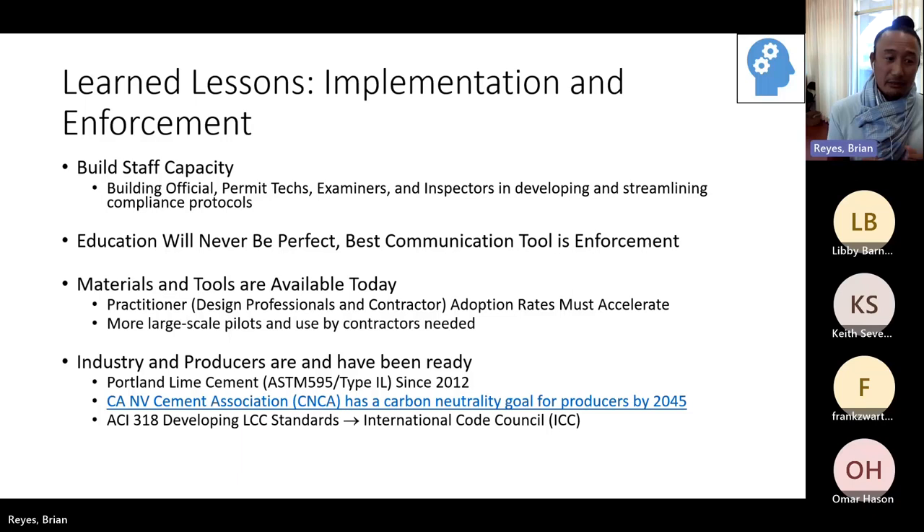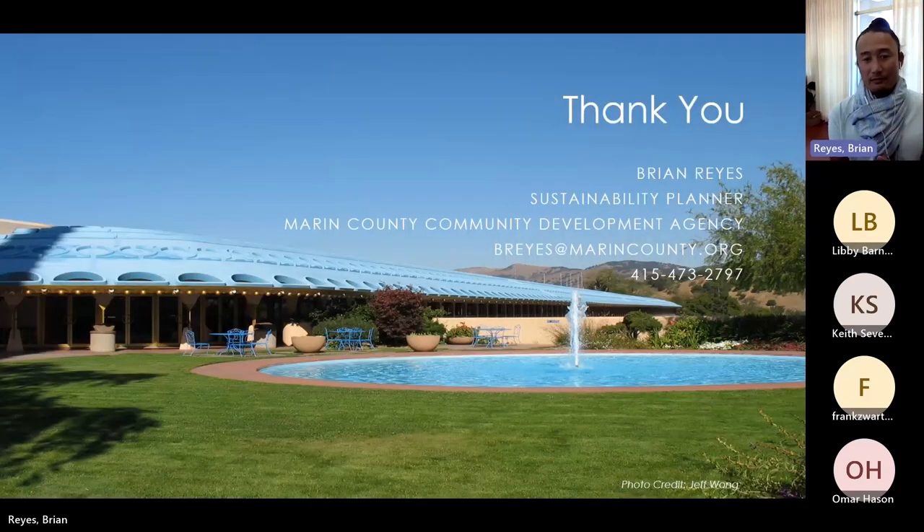Materials and tools are available today. We hear a lot that 'we can't do this' or 'this is not available,' but it's kind of already here. A lot of things that need to improve are the practitioners — adoption rates must accelerate, and this goes for contractors who are pouring. We also need more large-scale pilots. Industry and producers have been ready: Portland Limestone Cement has been out there since 2012. CNCA — the California and Nevada Cement Association — has a carbon neutrality goal for producers by 2045. ACI 318 is developing low-carbon concrete standards, and they're eventually going to push that to the International Code Council.